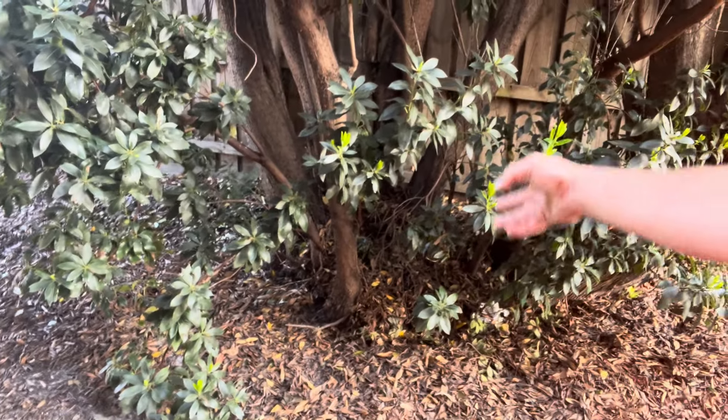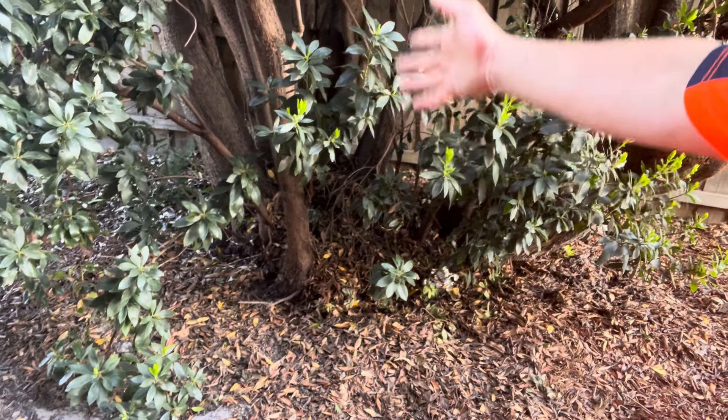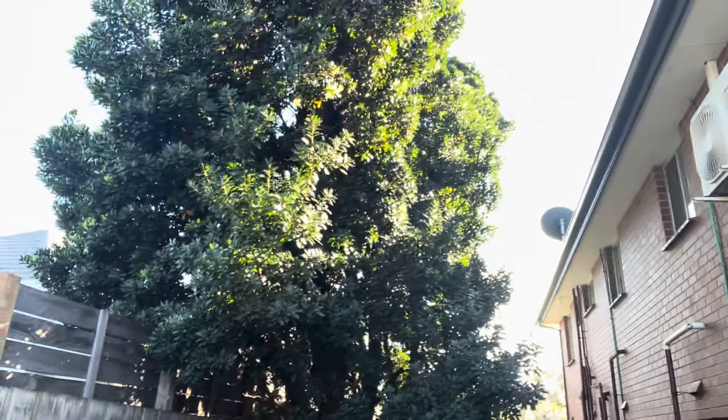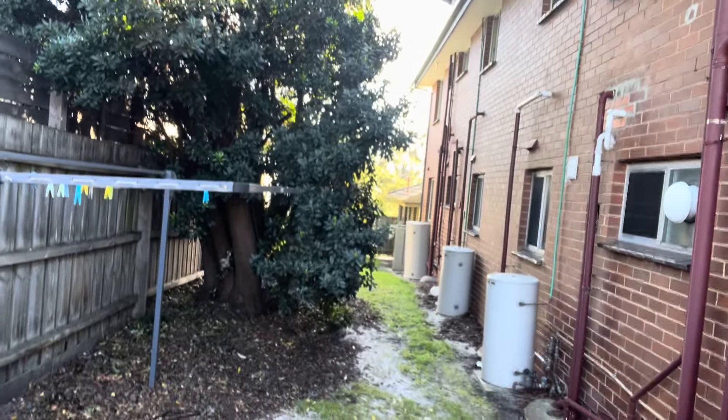As we all know, stumps rot — there are a lot of insects and moisture in the ground, that's why stumps rot. Now you've got these huge, probably eight to ten metre high epicormics growing up, so they are going to fail. We should be able to get a permit from Frankston Council.